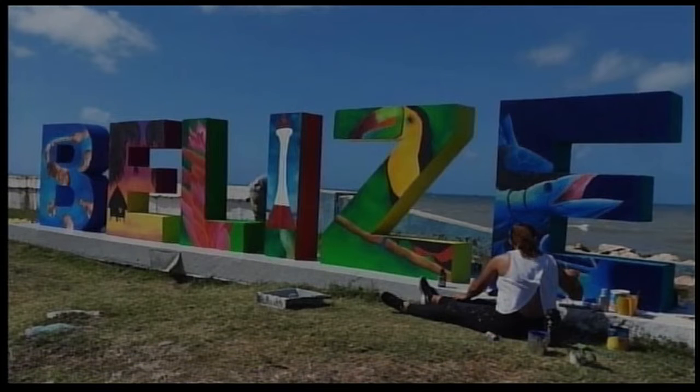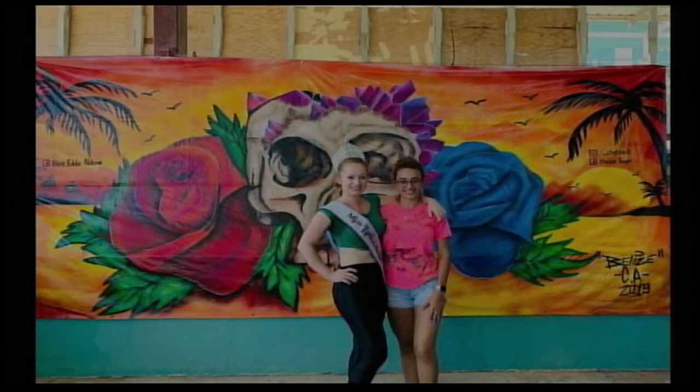Did you play around with other designs before deciding on these? Only for the letter Z — I originally wanted to put a butterfly in it, but the structure meant you wouldn't have seen the butterfly as clearly through the Z, so I picked the toucan because it has a lot of colors and it fits. When I plan murals or paintings I normally send clients a graphic first, so if we don't like it we can fix it before painting and avoid having to redo it.